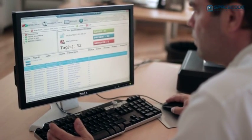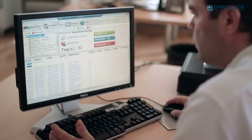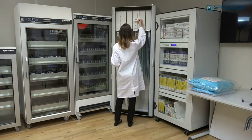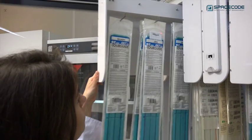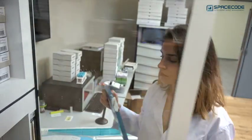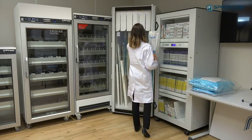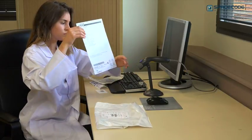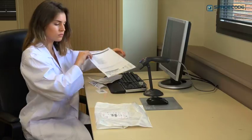SpaceCode has developed a state-of-the-art CAFLAB inventory management system that completely solves these issues. SpaceCode's solution is designed to reduce consignment stock levels from weeks to just a few days, eliminate expired stock, fully automate patient billing and stock reordering, and enable virtual bundling to accelerate sales.